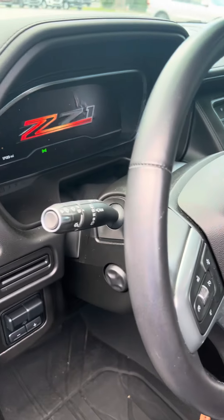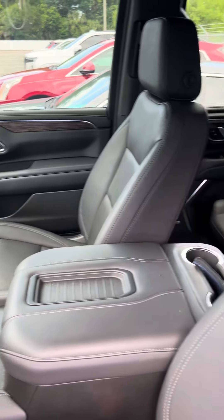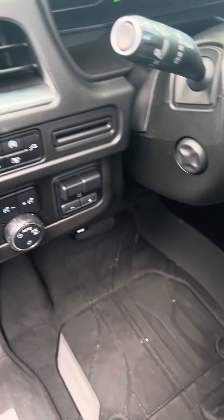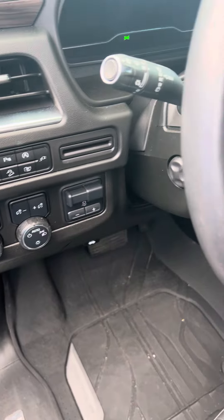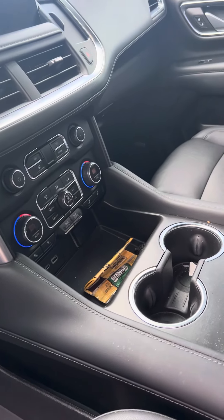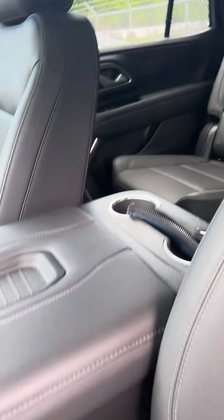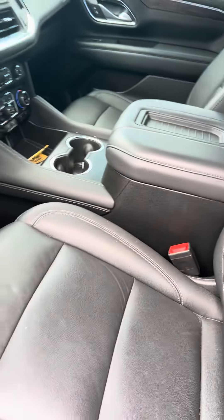Roughly 17,133 miles on it — we just took it in on trade, needs to be detailed. It has four-wheel drive, tow haul package, sunroof, and blind spot mirrors left and right.